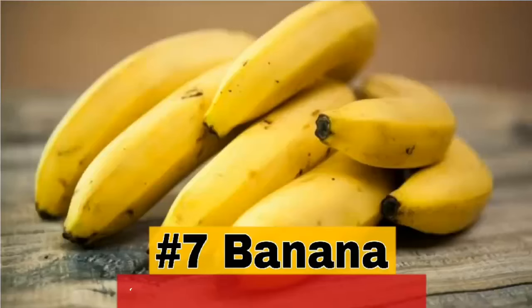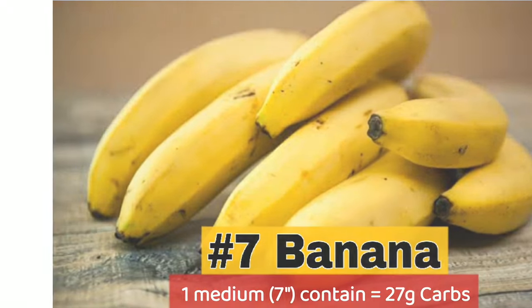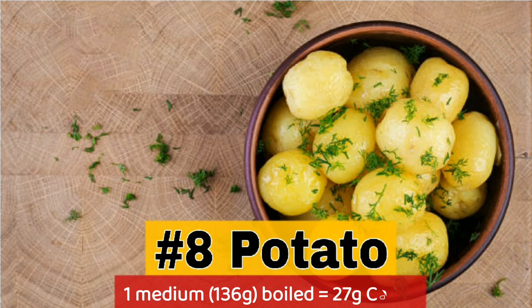7. Banana — 1 medium 7-inch contains 27g carbs. 8. Potato — 1 medium boiled contains 27g carbs.